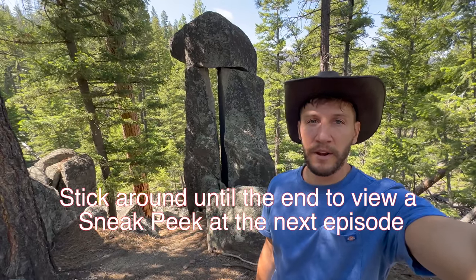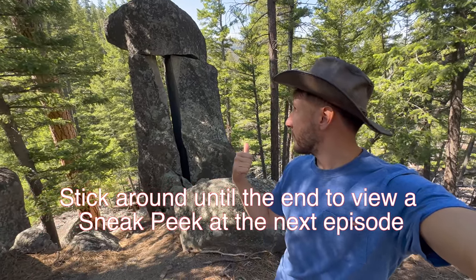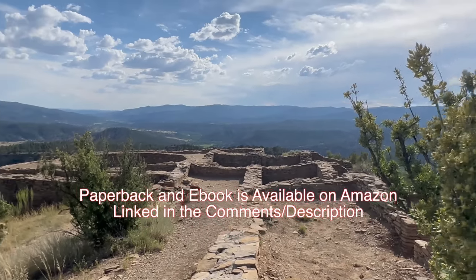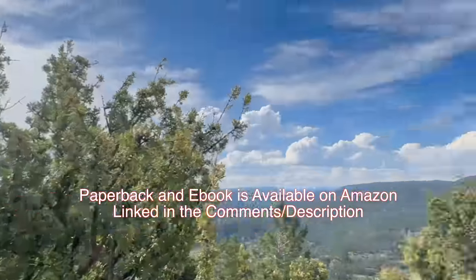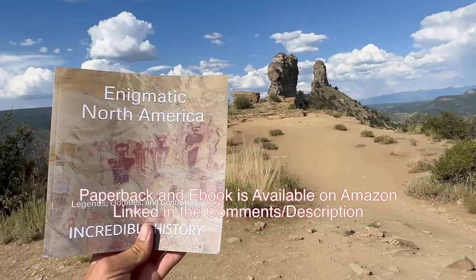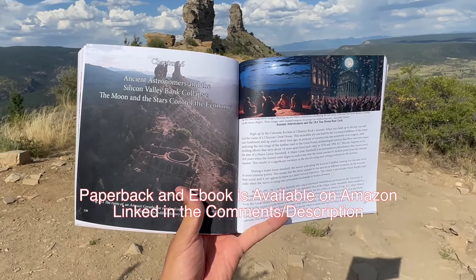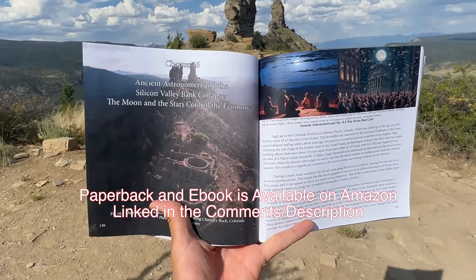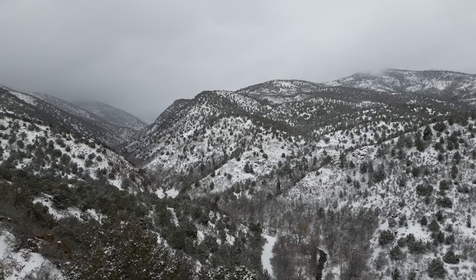So what do you all think? Did Dr. Parker's initial analysis provide you with an adequate explanation as to why these sites developed naturally? Or do you believe that human intervention was involved in some type of way? This episode was the first chapter in my book, Enigmatic North America: Legends, Oddities and Controversial History. I spent three years traveling around the US and Mexico in search of answers to some of the more burning curiosities about its incredible and often bizarre history. It's available in both paperback and ebook. For those who would like to support the channel, the paperback would be a fun coffee table style book for any visiting open-minded friends or family.